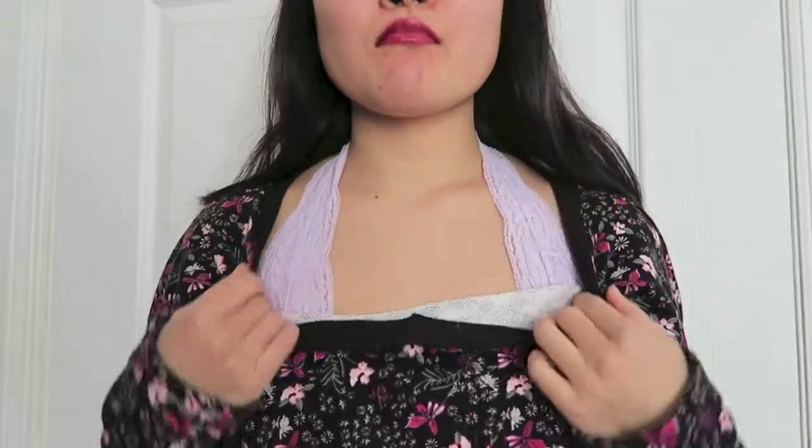Starting off with my sweater, this is a floral sweater from GU which is a branch off of Uniqlo and I believe it's only sold in Asia or maybe Japan.